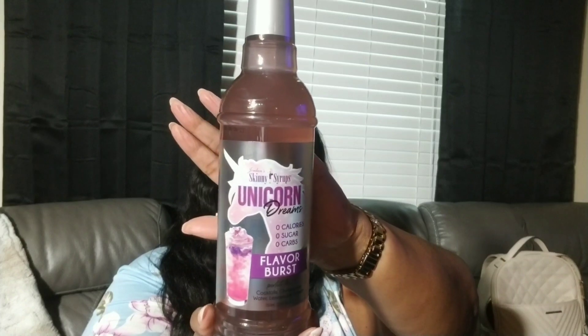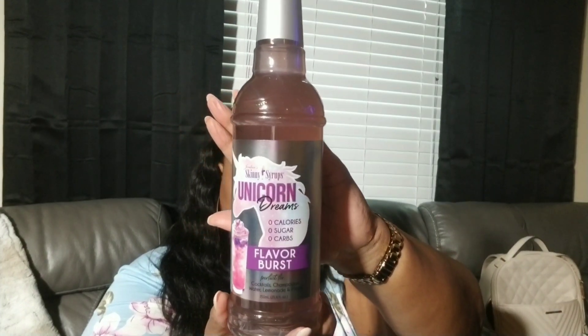The next thing I picked up is this Jordan Skinny Syrup in the Unicorn Dreams flavor — looks just like that. Zero calories, zero sugar, zero carbs, in the flavor burst scent. It says perfect for cocktails, champagne, water, lemonade, and more.